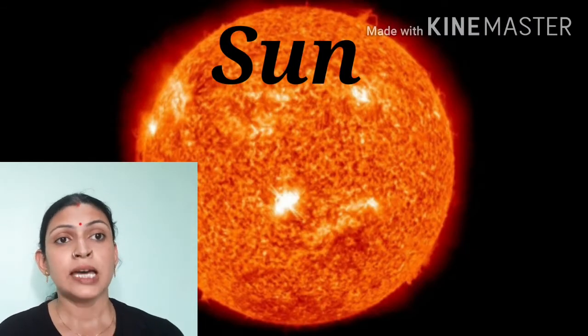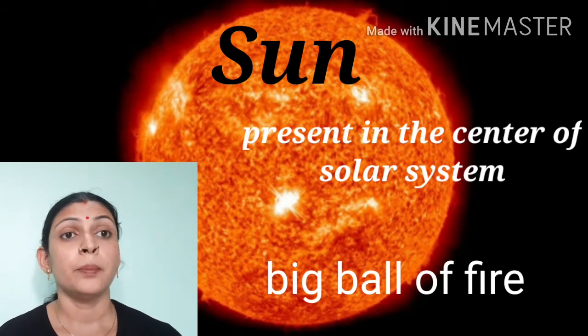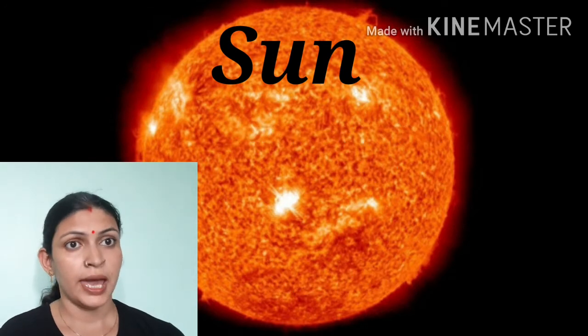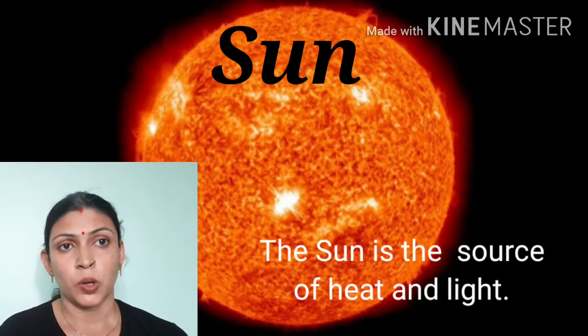First of all we are discussing the sun. Sun is present in the center of the solar system. It is a big ball of fire. It provides us heat as well as light because it is a luminous body.